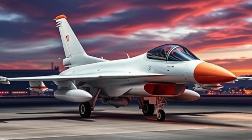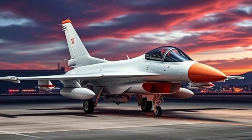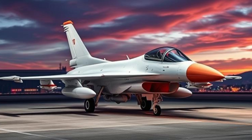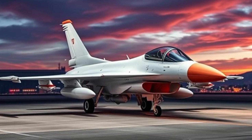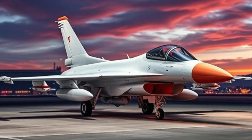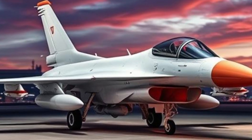Conclusion: The F-16 Fighting Falcon is a testament to engineering excellence and battlefield reliability. Its combination of speed, agility, and firepower makes it a favorite among pilots and a formidable asset in any air force. As technology advances, the F-16 continues to adapt, ensuring it remains a dominant force in aerial combat for years to come.